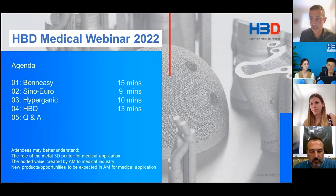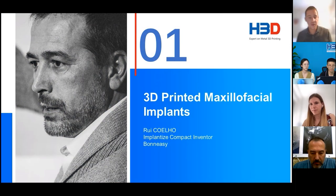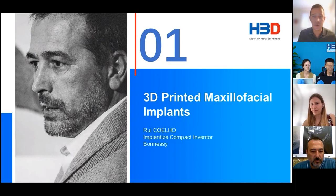During our online sharing, all participants can text questions through the message box, and we will answer questions online. To begin with, let's take a look at who we are going to see today. First, let's welcome Mr. Rui Coelho. He has been working in the implantology field for over 20 years and has experience in 3D printing maxillofacial implants. He will deliver a lecture showing all the processes needed to ensure patient safety while using medical 3D implants.